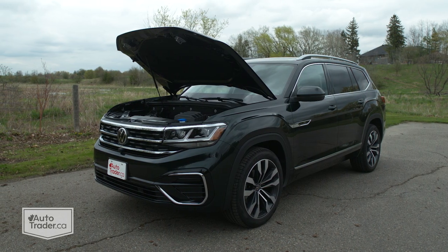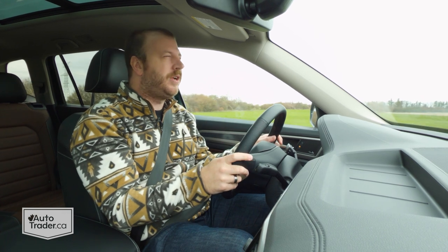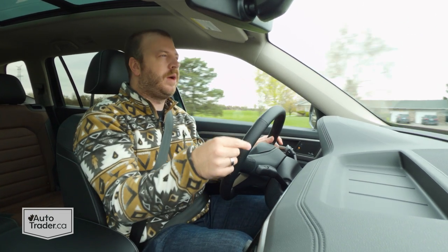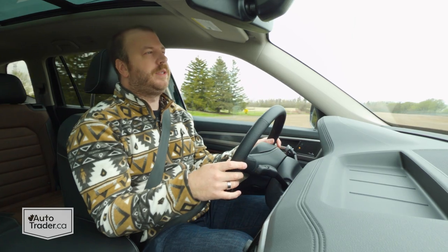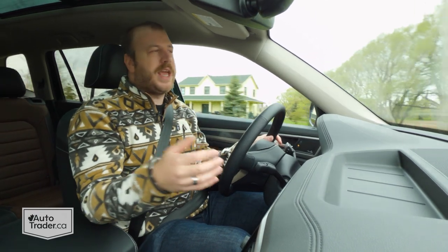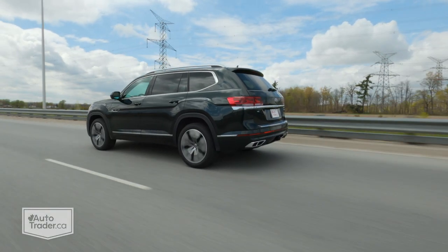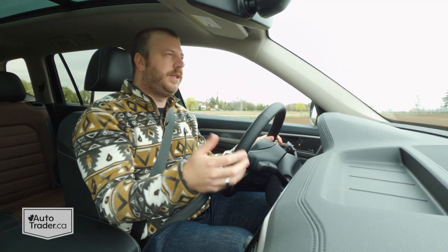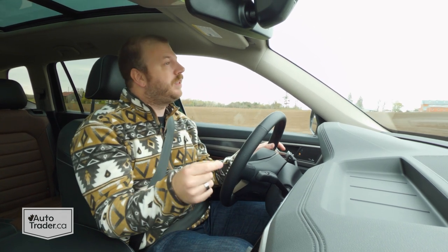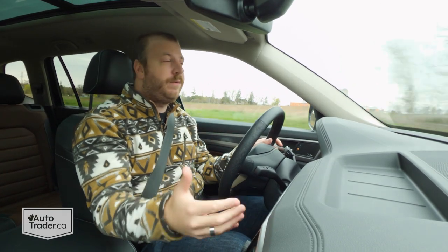Something this does have in common with those rivals is V6 power under the hood. This top trim is the only one that comes with the 3.6-liter standard. The rest get a turbocharged four-cylinder like you'd get in something like the Subaru Ascent. If you want to add it to the Comfortline or Highline, you're going to pay about $2,200 more. But it is well worth the money if you plan to do any towing, since turbocharged four-cylinders will have to work harder on long highway runs. This is the way to go if you want to take advantage of the 5,000 pounds of towing capacity that you get with the Atlas when configured properly.